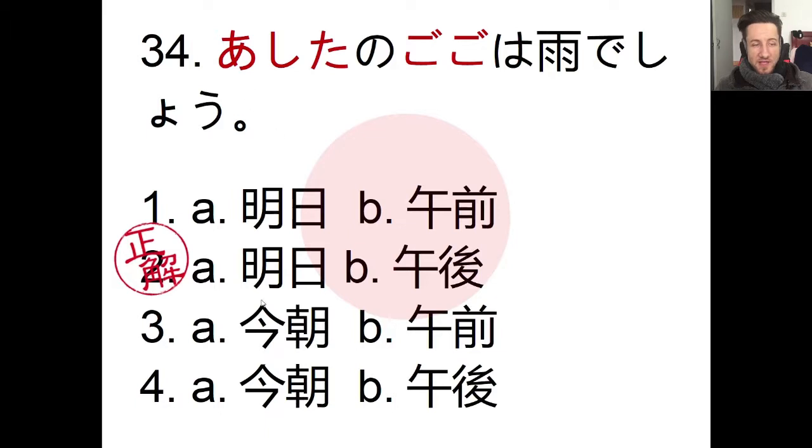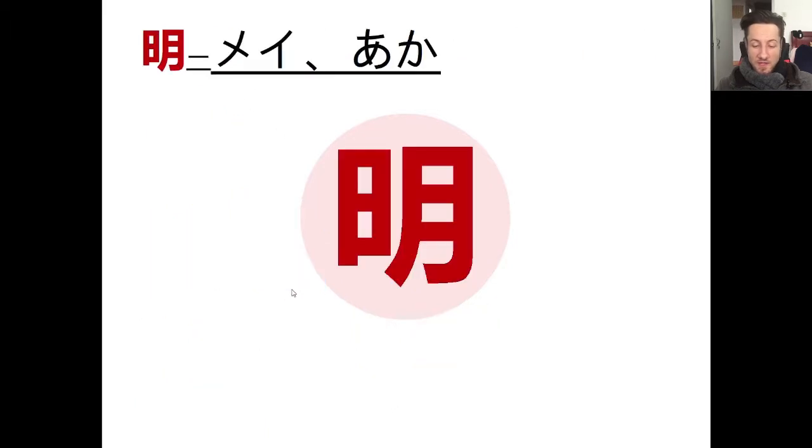We're going to take a closer look at the character we saw in ashita, the word for tomorrow. It can be read as mei or aka and it means 'bright' as an i-adjective. I really like this character because the left-side radical is the character for sun, and on the right we have the moon. Put them together and you get 'bright.' You can imagine 2,000–2,500 years ago someone thinking: the sun is the brightest thing, and the moon is very bright — especially with no electricity — so they combined them to get bright.